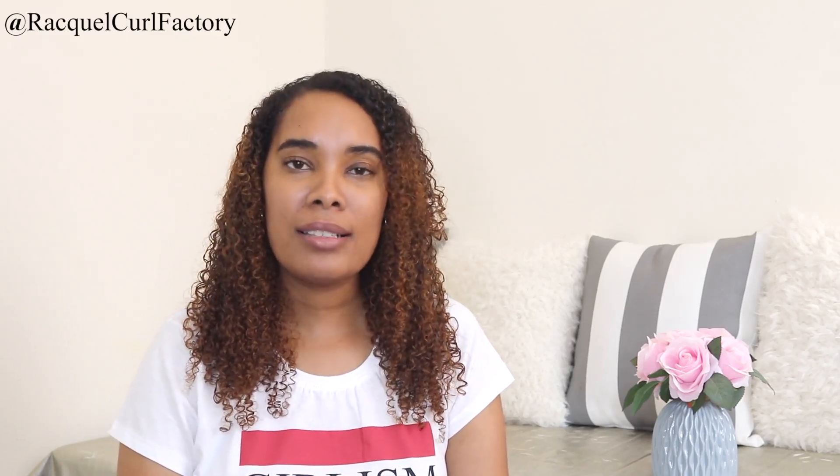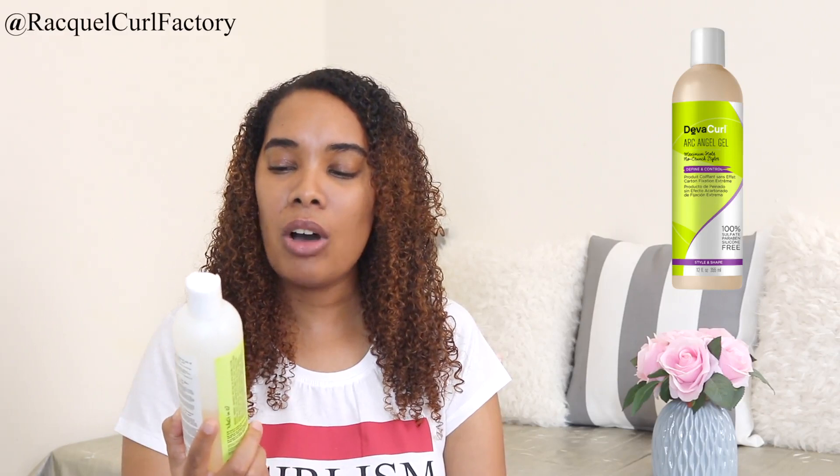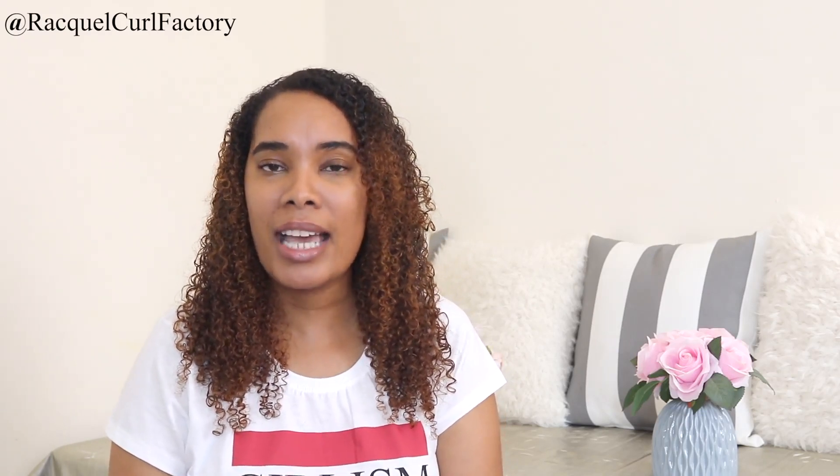Now let's talk about gels. In my hair stash I have the Diva Coal Arc Angel Gel, which promises maximum hold and says it's a no-crunch styler. Other stylers or gels from Diva Coal include the Light Defining Gel, the Ultra Defining Gel, and the Believe In Curl Boost and Volumizer. I've tried the Believe In and I do have a video on it. I actually gave it to my niece so she could try it out, so I don't have it in my hair stash anymore.